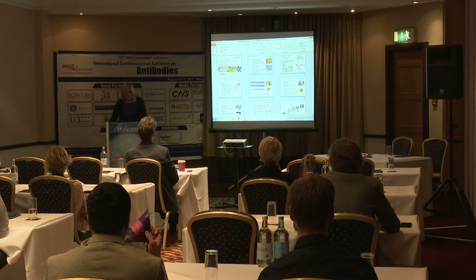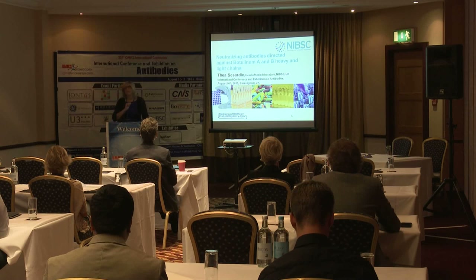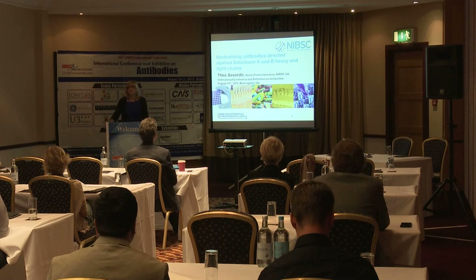This morning I will talk about the neutralizing antibodies against botulinum toxin, specifically targeting the heavy chain and the light chain of the botulinum toxin.